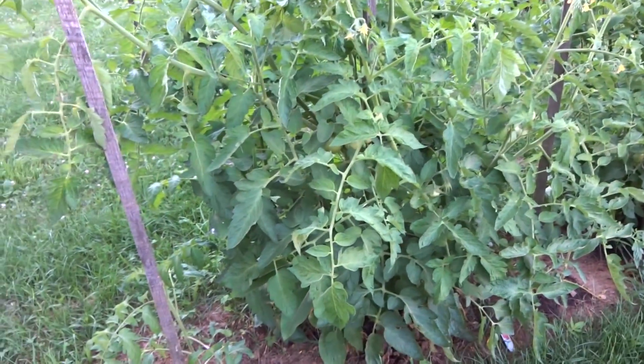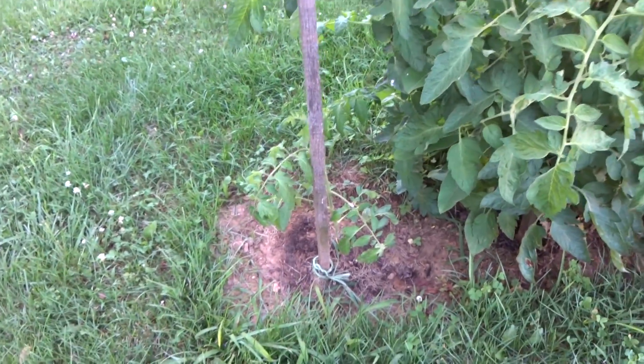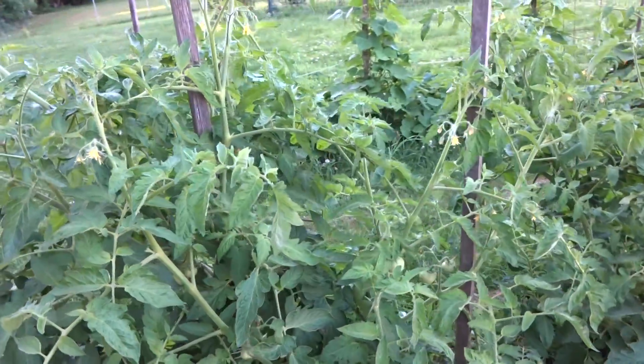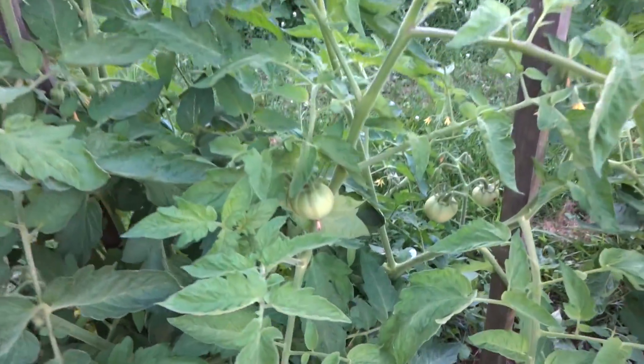Tomatoes, row three of the garden. The end one is Aroma. I believe these are Celebrity. There are some Celebrity tomatoes growing.